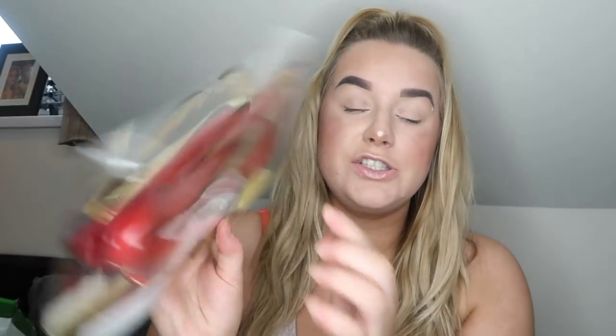Next I've got the Kendall and Kylie Tory Lip Bag and Belt. This can be worn as a bum bag or a crossbody bag. These retailed for 10 pounds and I paid a pound because it was 90% off. It's super cute with a strap on the back — I'll definitely be using this on holiday. I also got a few of these for giveaways, so keep your eyes peeled.